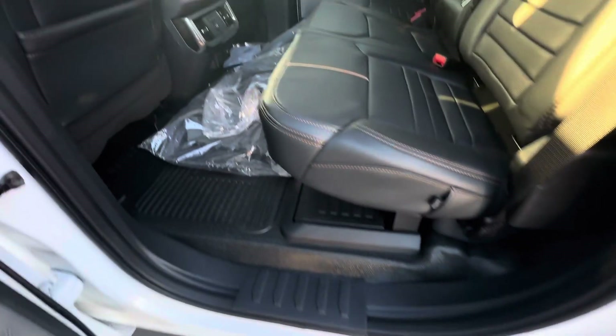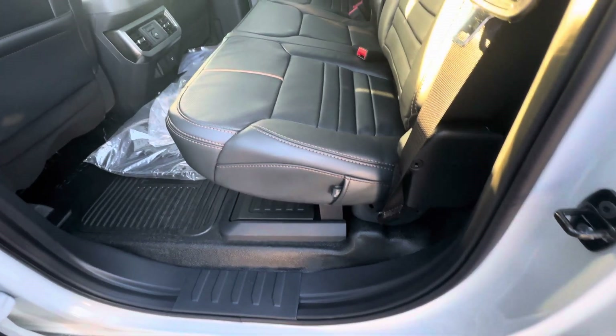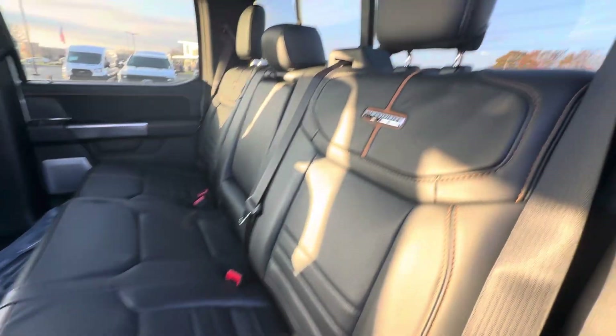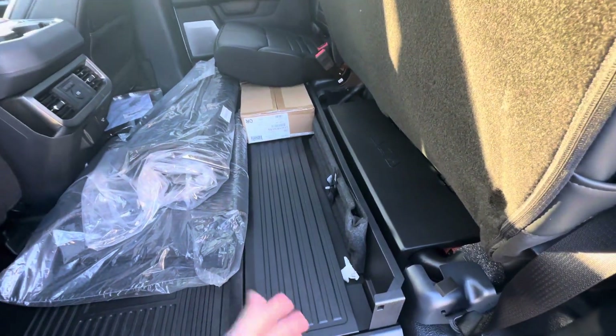It has power-deploying running boards. It does have rubber flooring as well, which is nice and easy to clean. Leather seats throughout with a brown insert, which is pretty nice. You can fold the seats up and there's under-seat storage as well.